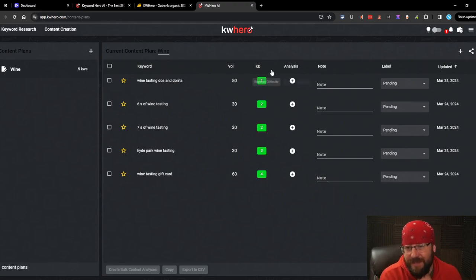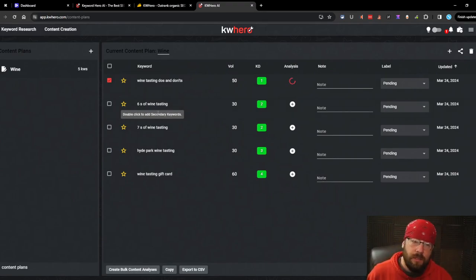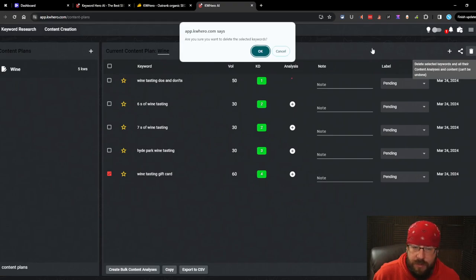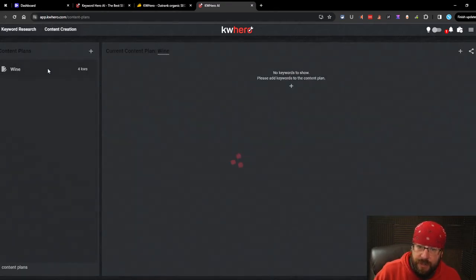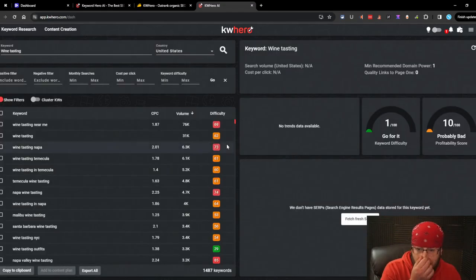When you go over to content creation, your content plans are right there - I like that. Let's try one. We can add notes over here for your VA. Let's do an analysis. We'll write our five articles - except for 'gift card', I don't like that one. There's a delete button in the top right. One huge bug: it does not save your data at all. You search, add stuff to your content plan, go look at your content plan, come back to keyword research, and it completely erases everything. That's not cool when you're being charged keyword lookups every time.